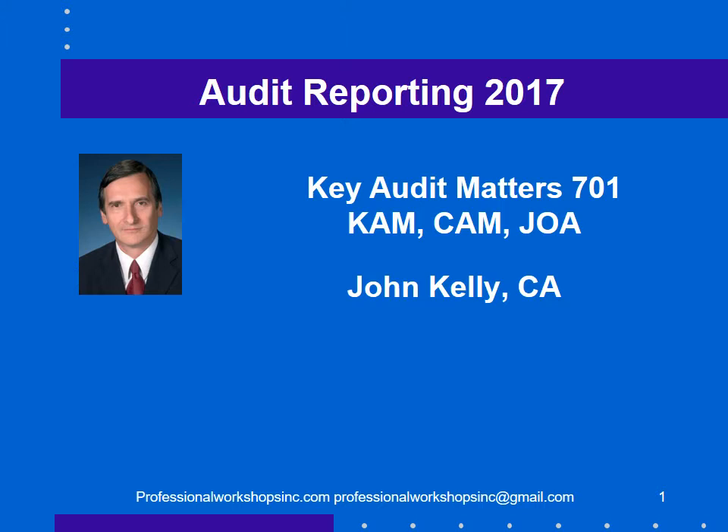They're all slightly different standards but we're going to use an example from the UK and follow international standards. And as always we want to be efficient and effective, follow professional standards, and document what we have done properly.